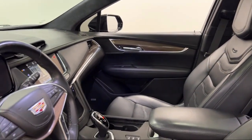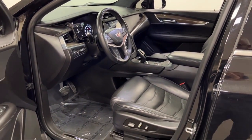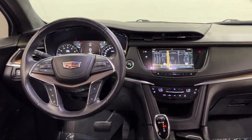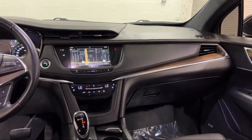Every Fitzway used vehicle we sell gets the Fitzway Checkout. It's a comprehensive inspection by our highly skilled technicians. We'll provide you a copy of the inspection report and a Carfax vehicle history report, so you'll know as much about the vehicle as we do.